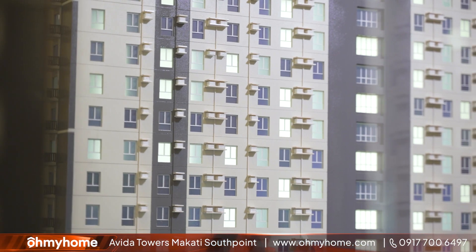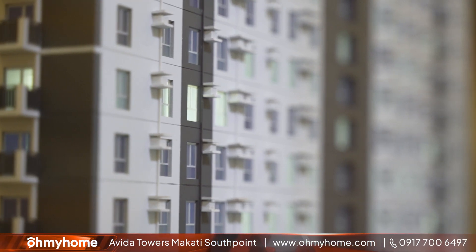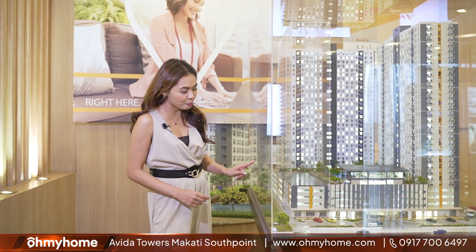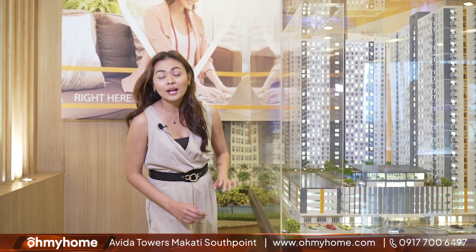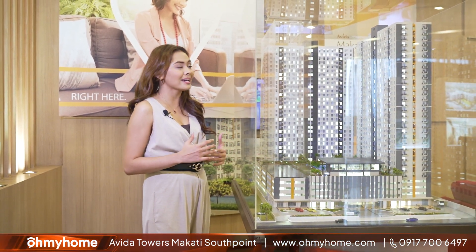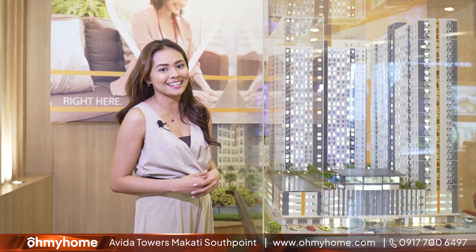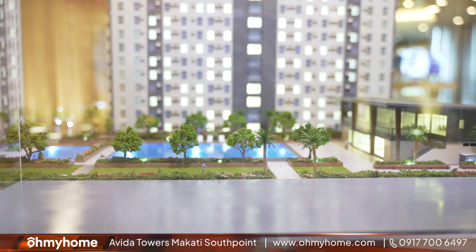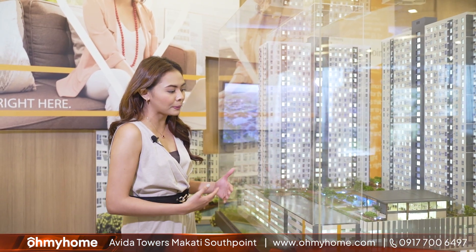Right beside me is the scale model for Avida Towers Makati South Point. For this property, you will be getting 28 floors composed of residential units, four floors of podium parking, and retail spaces on the ground floor. This property will be rising along Chino Roces Avenue, giving you great accessibility to all the major spaces in Makati. The three-tower development will also have amenities such as a pool, an indoor gym, gardens where you can relax, and an indoor play space for the kids.